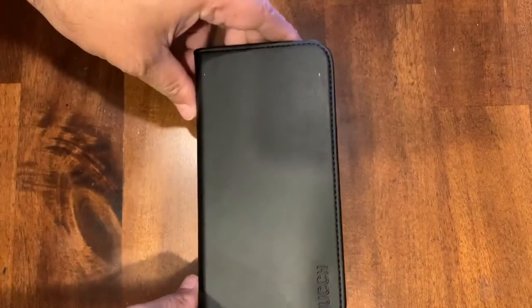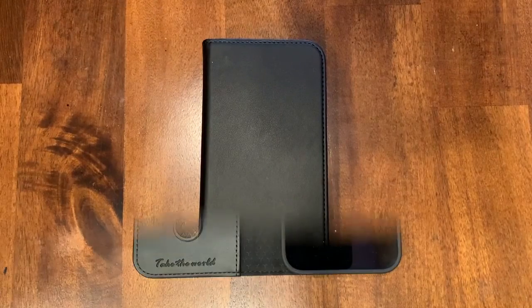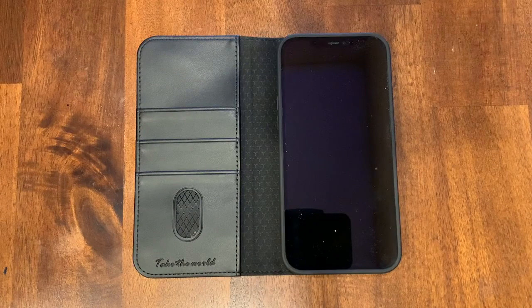Overall, very pleased with this order. I highly recommend this product if you are searching for an iPhone 12 Pro Max phone case to protect it and protect your privacy. Therefore, I rate this product a 5 out of 5 stars.